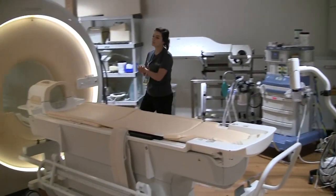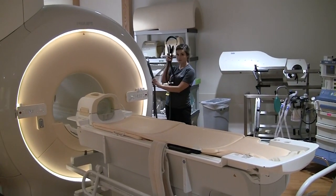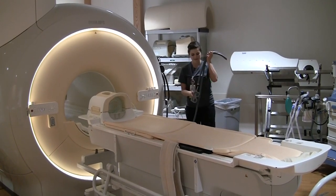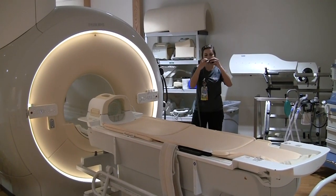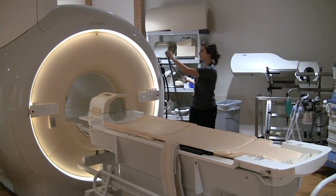And then the coolest part, which helps a lot of our kids get through the MRI, is our headphones and the movie goggles. So they go on the patient like this, and then they're able to watch a movie, which is really cool.